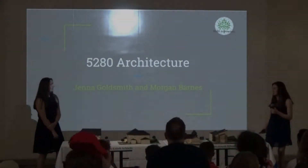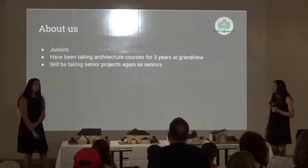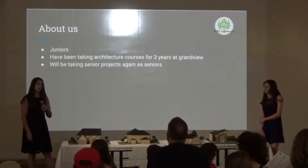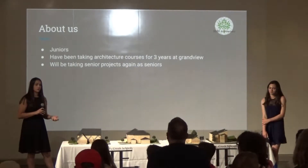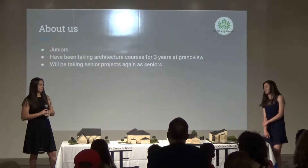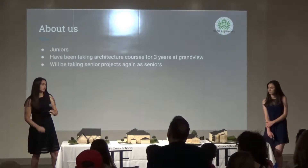My name is Jenna Goldsmith, and I'm Whitney Barnes, and we're in Senior Architecture. We are actually not seniors — we're both juniors. It was really the only other level architecture course we could take, so we decided to take it. We've been taking architecture-related courses both years at Grandview, and we will be taking it again next year, hopefully looking to expand our designs.